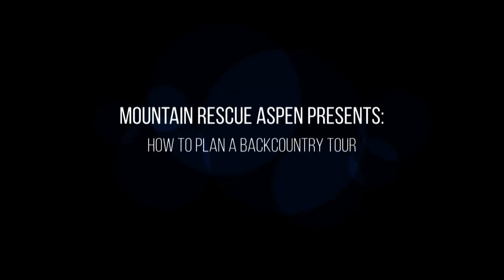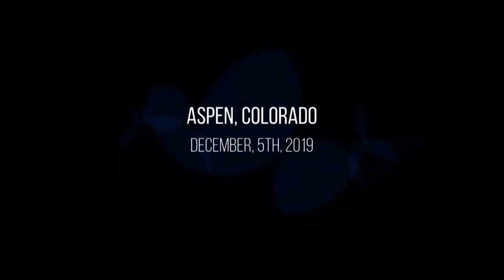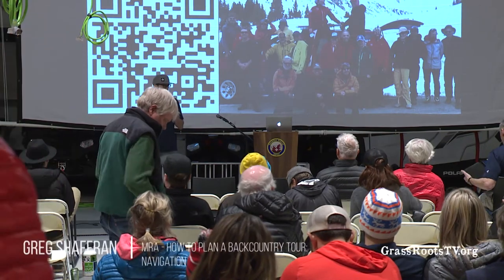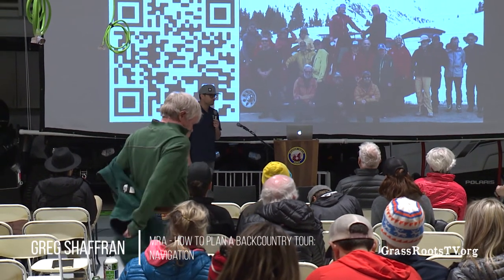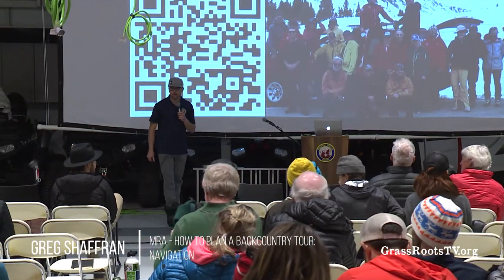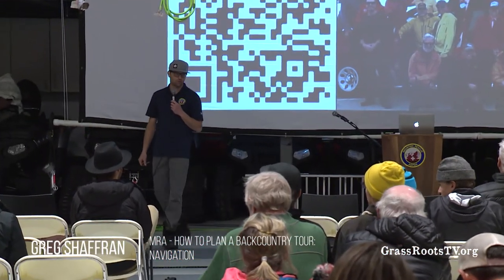Tonight we're going to be talking about how to plan a backcountry tour. My name is Greg Schaffrin on behalf of everybody on Mountain Rescue. We're really welcome to have you in our building. Thank you for taking your time out of your night to come learn more with us. We've got a series of speakers here who will all talk about a different element of coming together and planning a backcountry tour.